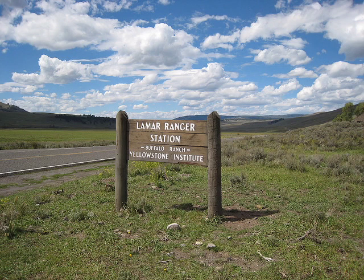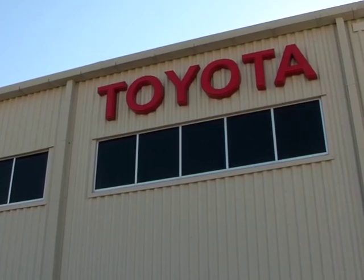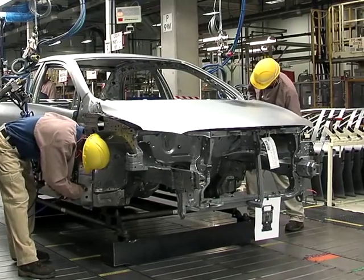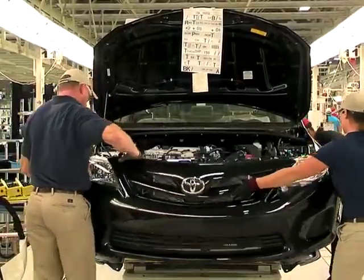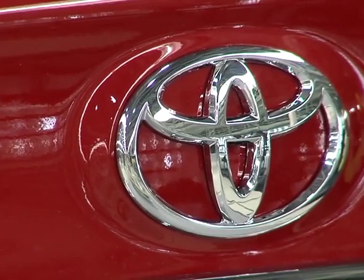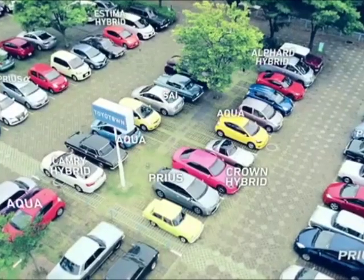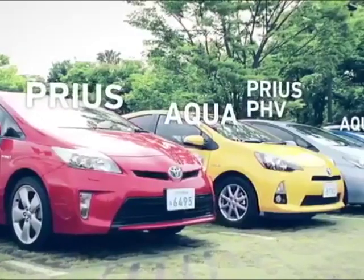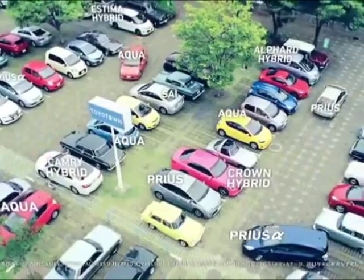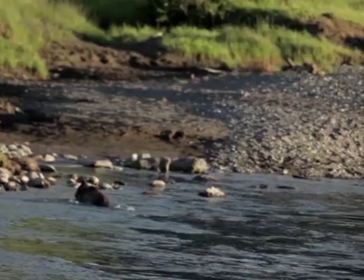The Lamar Ranch project is just one example of hybrid batteries making an encore. Toyota Alabama is testing a similar project to help power their operations and provide backup emergency power. Toyota dealers in Japan have been tapping into used hybrid batteries for some time now. The Lamar Ranch is one of the oldest and most historic areas in Yellowstone.